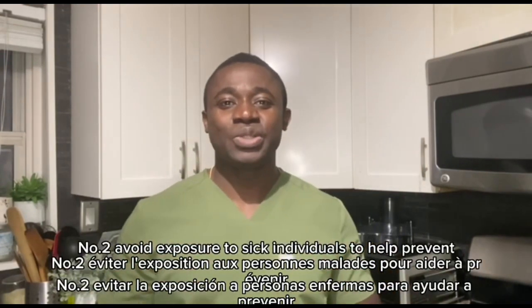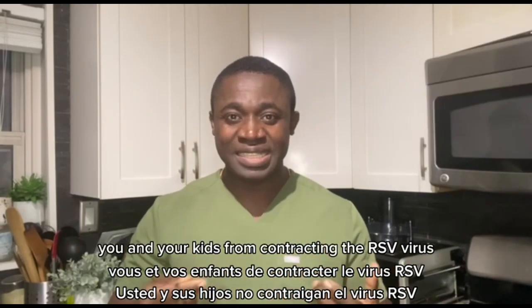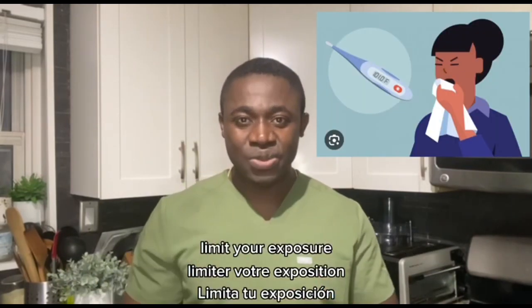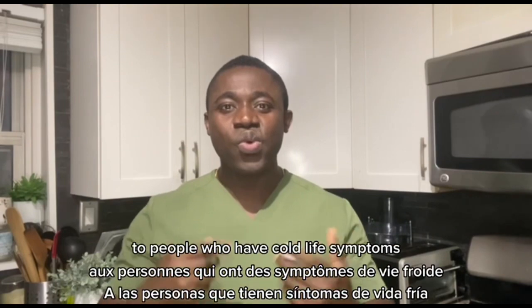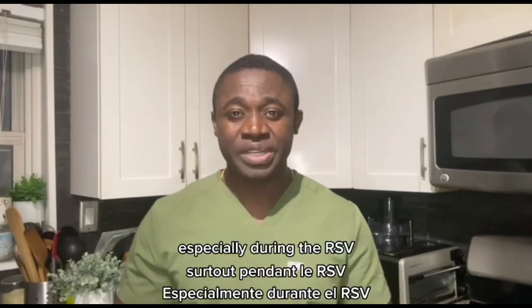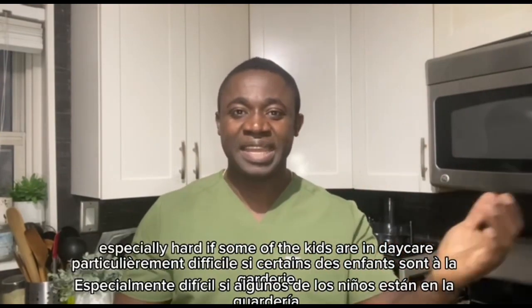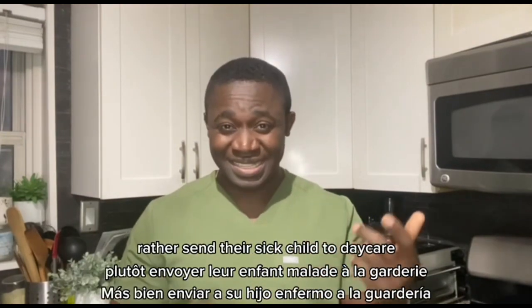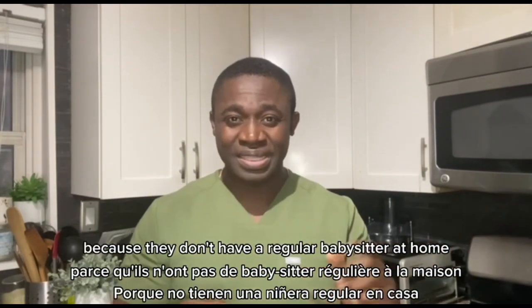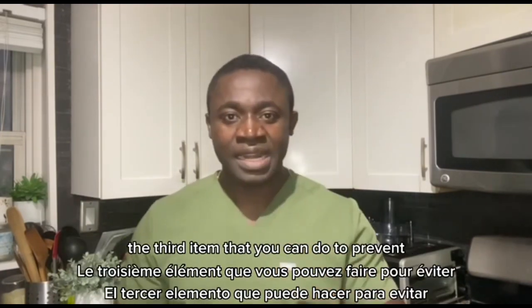Number two: avoid exposure to sick individuals. To help prevent you and your kids from contracting the RSV virus, limit your exposure to people who have cold-like symptoms or respiratory infections, especially during the RSV seasons. This might be especially hard if some of the kids are in daycare or at school. Some parents would rather send their sick child to daycare because they don't have a regular babysitter at home, and this is not good.